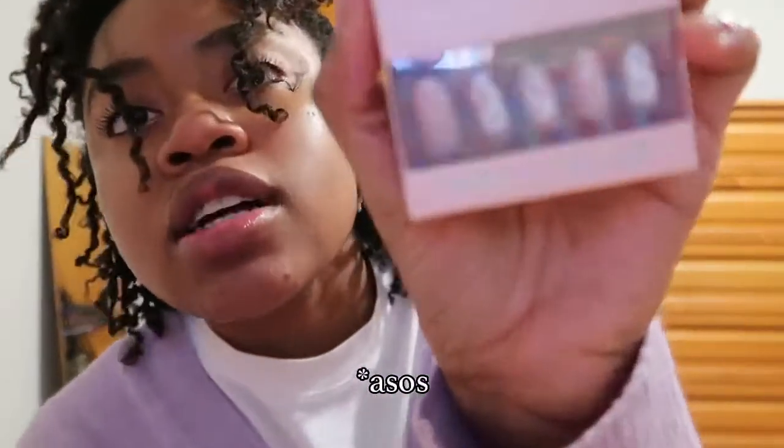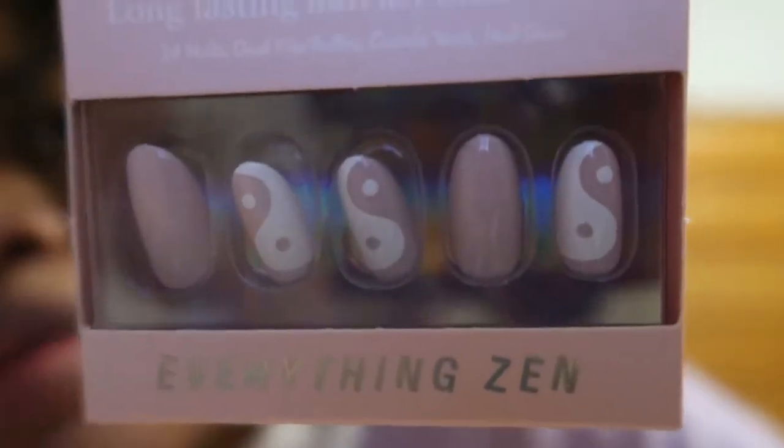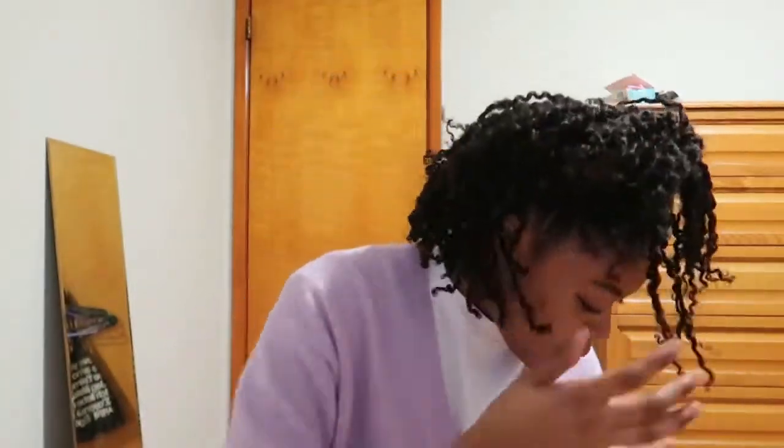I mostly ordered jewelry because I don't have any, and I also ordered fake nails because I'm not getting my nails done — I can't afford it right now. The fake nails are from Chill House on Amazon and they're so pretty — I got this pink set. Then I got a ring set, some bracelets, some necklaces, and these green earrings.